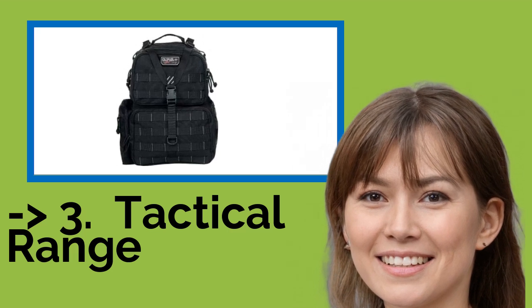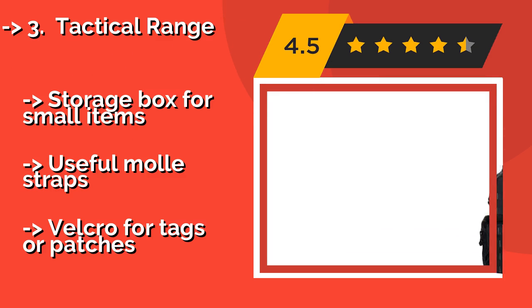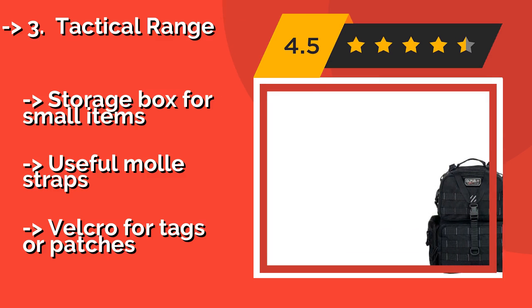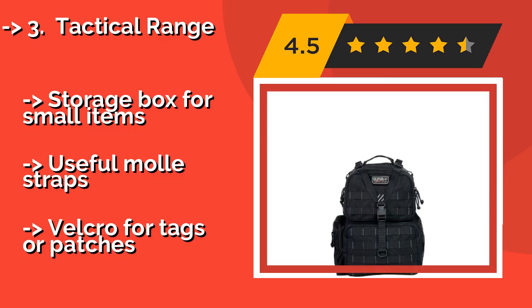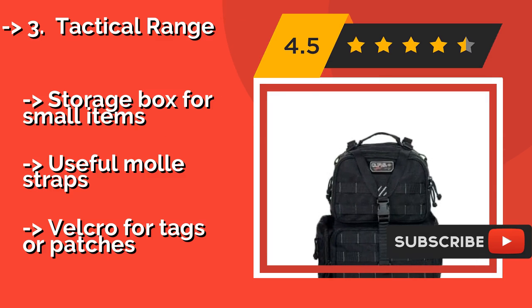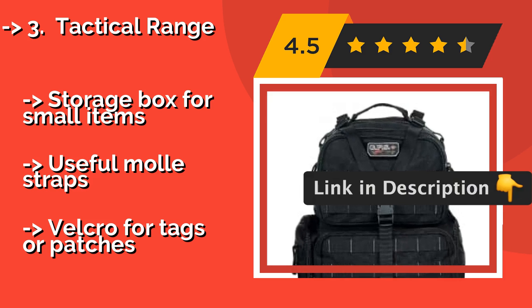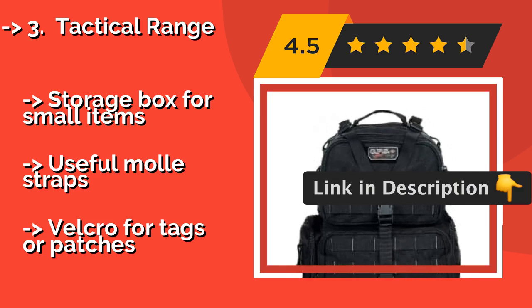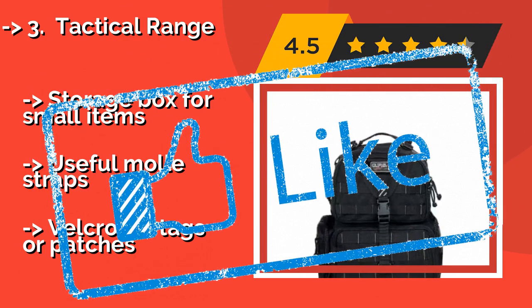The Tactical Range, around $122, is made of high-quality materials and has reinforced seams, so it will last even the most avid shooter a long time. It has padded shoulder straps that make it comfortable to carry around, and includes three removable pistol cases. Storage box for small items. Useful molle straps. But, Velcro for tags or patches.